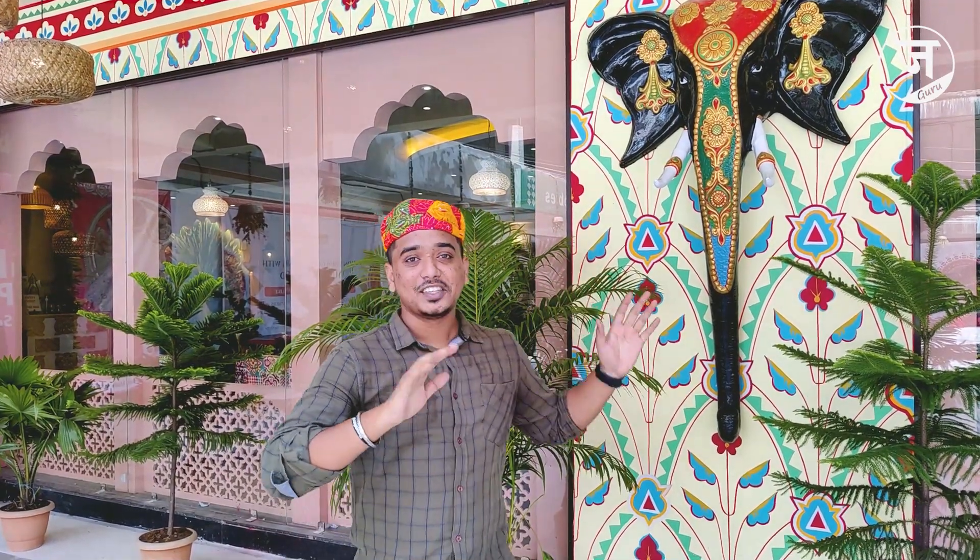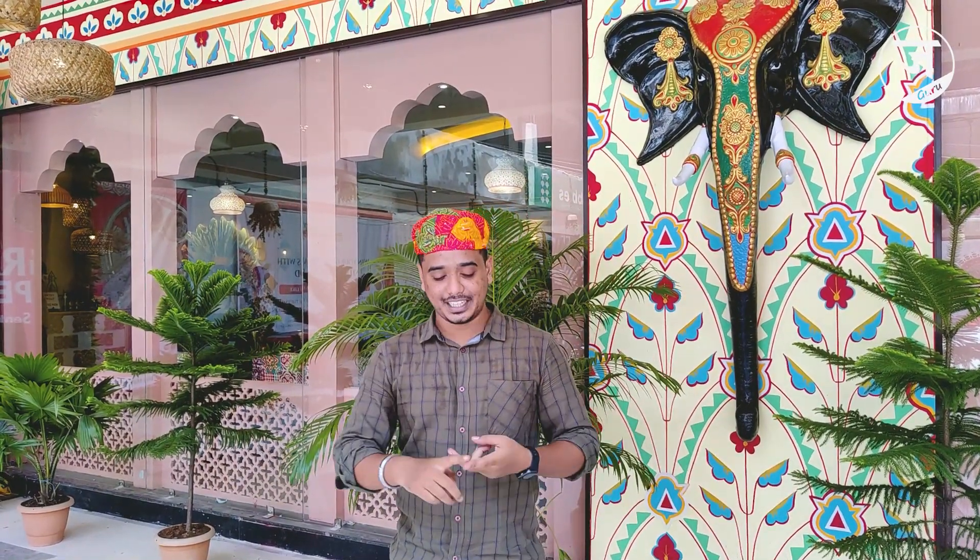Welcome to Jamshedpur. My name is Uttam and you are watching Jamshedpur. Currently I am at Banjara restaurant which is open in Jamshedpur. This is the first Royal Dining experience here. It has a lot of things — its interior, food and concept — that is totally unique, and it's the very first night in Jamshedpur. So now we will go inside and you will see all the things.